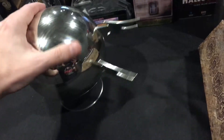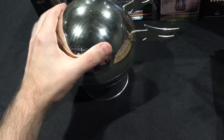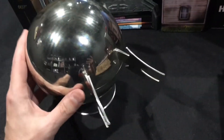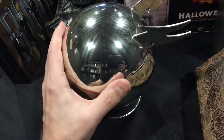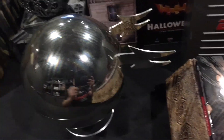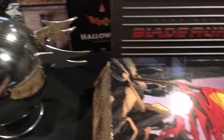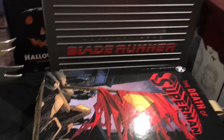My last special edition set is the Phantasm complete set of films — you can see me in the mirror there. There's a new set out now on Blu-ray, but these are DVDs. I've had this for many years, but I'm not interested in buying another Phantasm ball. I'd rather just get the set in a box on Blu-ray and keep this Phantasm ball I already have.